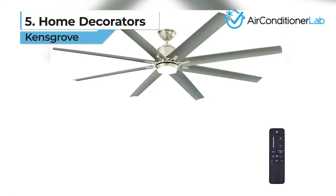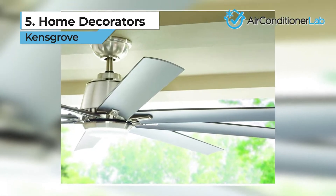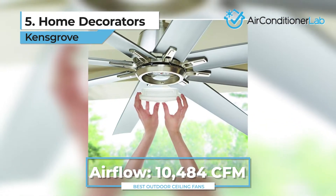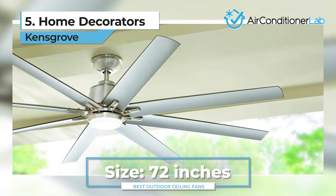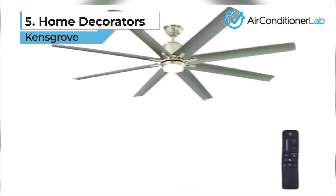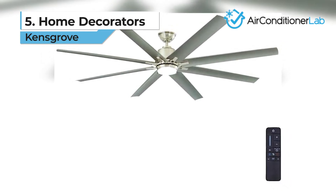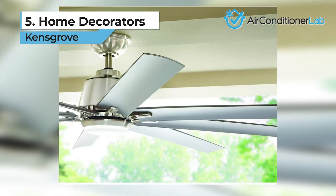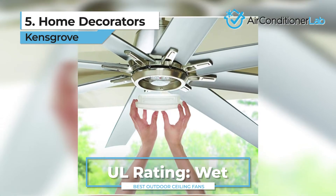In the number 5 spot, we have the Home Decorators Kensgrove. Not only is this one of the largest fans on our list, but it is also the most powerful option. With an airflow capacity of 10,484 CFM and a blade size of 72 inches, there are no better fans on the market for large spaces. It comes with eight weather-resistant blades that have a space-age design. Its efficient DC motor can be set to nine different speeds and comes with an Energy Star rating. The fan has a reversible motor that provides both upward and downward drafts. With a UL wet rating, this fan is all set to meet weather elements head-on.